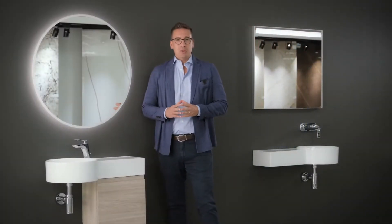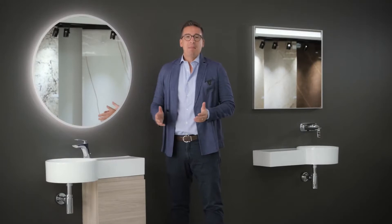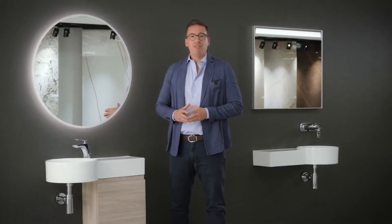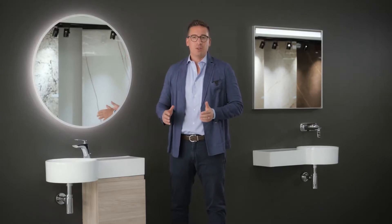Hi, welcome to RAC Ceramics in Ras Al Khaimah, UAE. Thank you for watching this video. I promise you will not regret having a look at the new collections 2020.